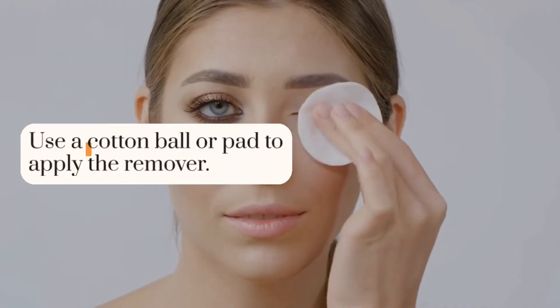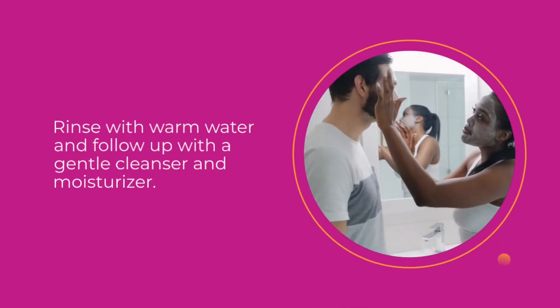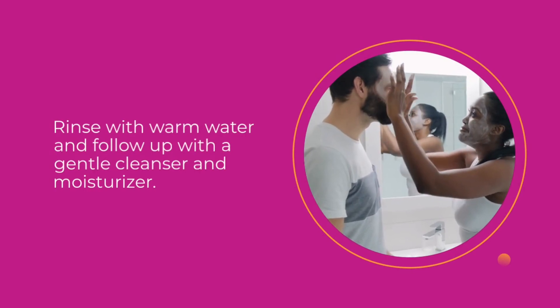Start with eye makeup. Use a cotton ball or pad to apply the remover. Rinse with warm water and follow up with a gentle cleanser and moisturizer.